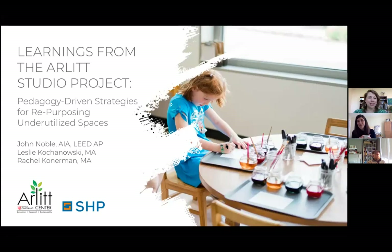Hello, and thank you for joining us for our presentation titled 'Learnings from the Arlet Studio Project: Pedagogy-Driven Strategies for Repurposing Underutilized Spaces.' Basically, we're going to talk today about how we have found innovative ways to use spaces in our school environments to serve the purposes driven by our values.